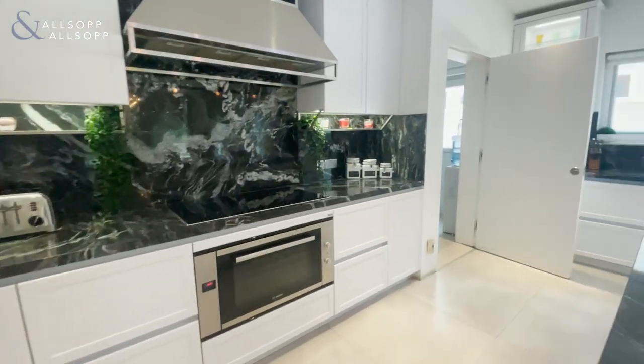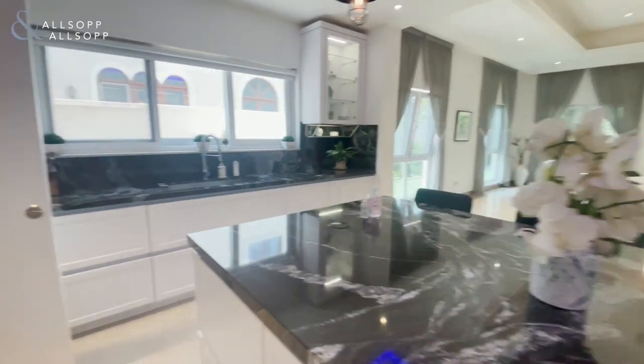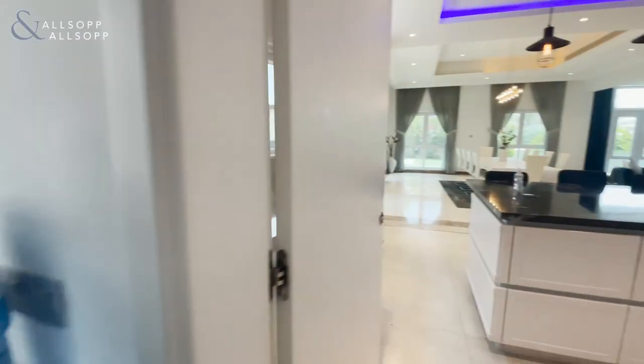The kitchen itself has Italian finishing throughout, with marble countertops, the sinks, and also the kitchen appliances which are built in. Throughout the back of the kitchen you have access to the maid's room and extra storage space.